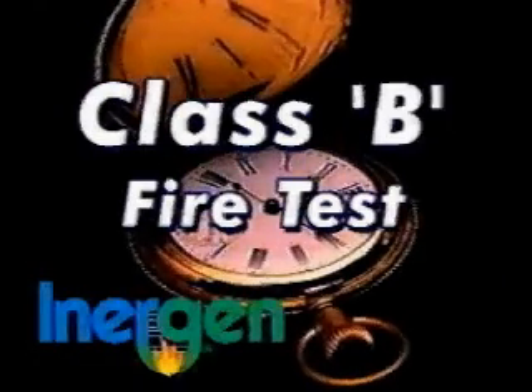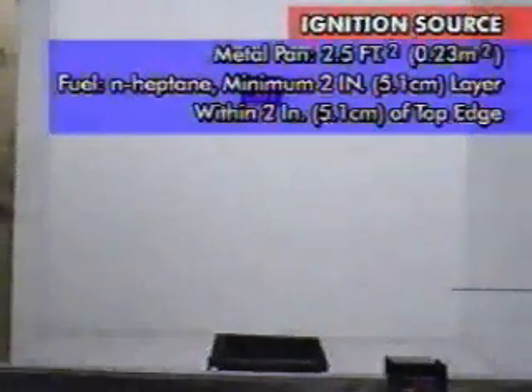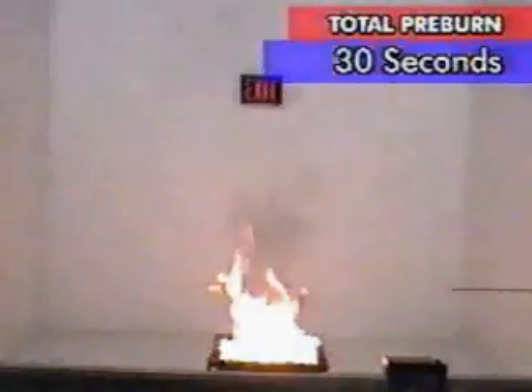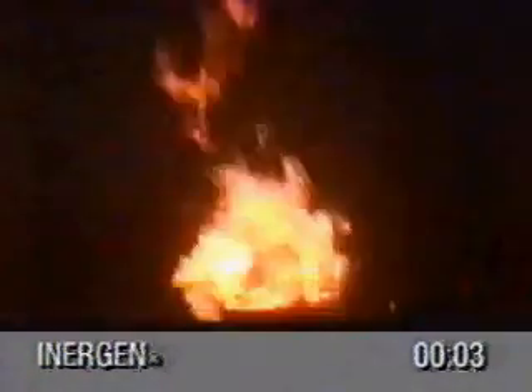The next test documents Energen's performance on a Class B fire. Each Class B test used a two-and-one-half square foot metal pan, six inches deep, located in the center of the enclosure. A minimum two-inch layer of commercial grade N-heptane was used to fill the pan to within two inches of its top edge. The fuel was ignited and allowed to pre-burn for 30 seconds. The enclosure was then sealed, the ventilation equipment shut down, and the system discharge initiated.